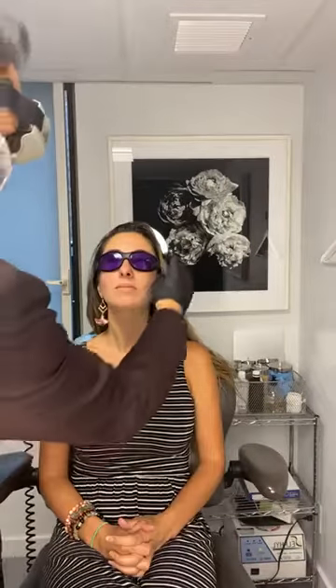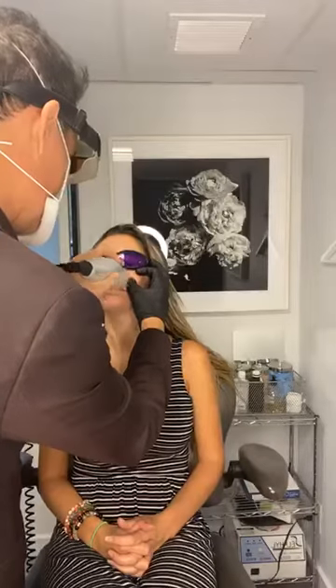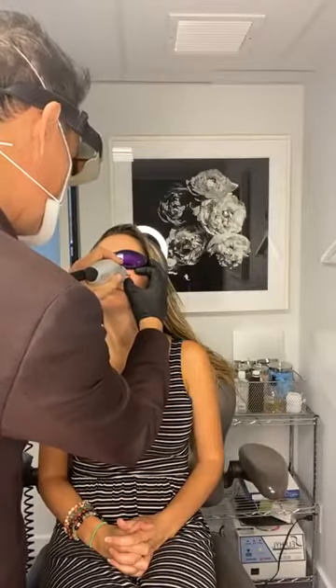I'm going to do the one underneath your eye — just keep your eye closed. Three, two, one — bright light. Very bright light. So what this does, it turns the little red dot purple. It's like it bruises it — it blows up the blood vessel. So it'll go from a red dot to a purple dot, and then in a few days it will disappear.